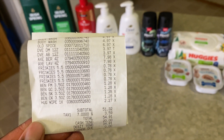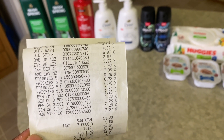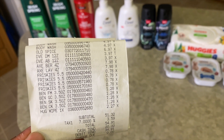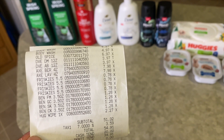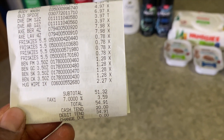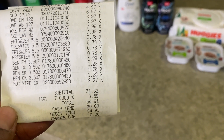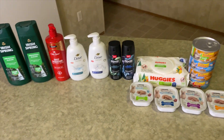I didn't use any paper coupons. There are all the items: the body washes, the Old Spice, the Dove hand soaps, the Axe body sprays, the Friskies cat food, the Beneful dog food, and the Huggies wipes. My subtotal came to $51.32 and with tax it brought it to $54.91.